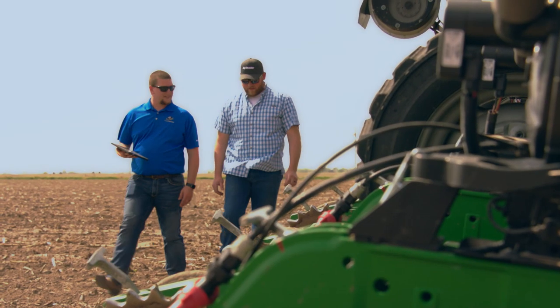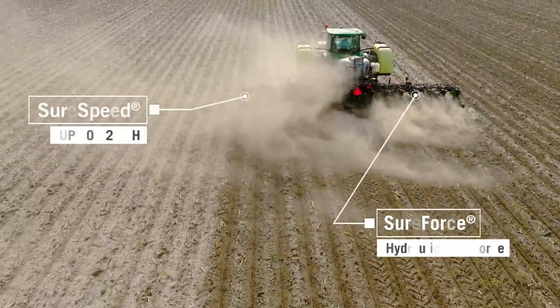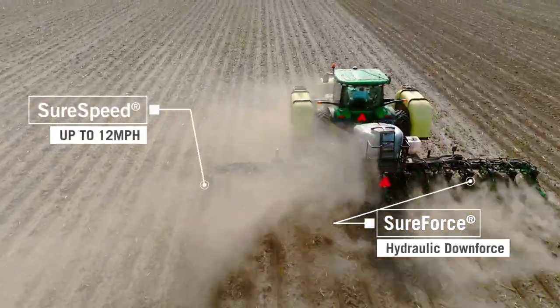Whenever I walk through the field and I see something, I pull it up on my phone and see how fast I was going or what the conditions were like, and have a general idea of what had happened.